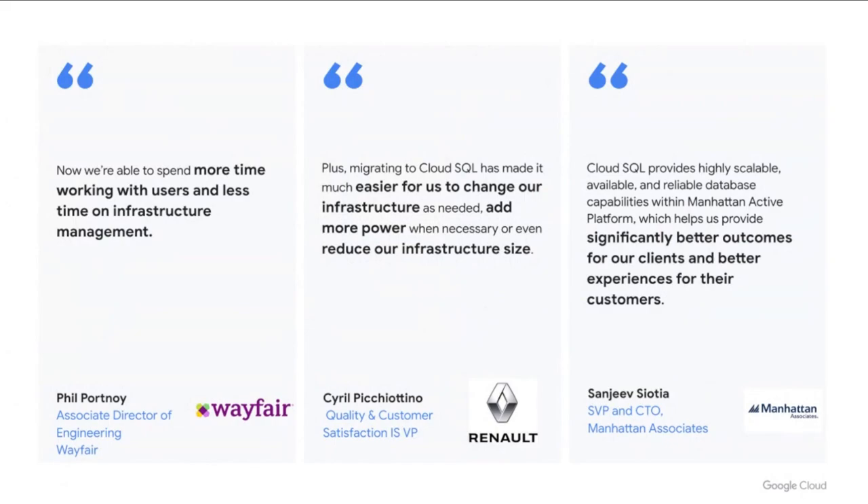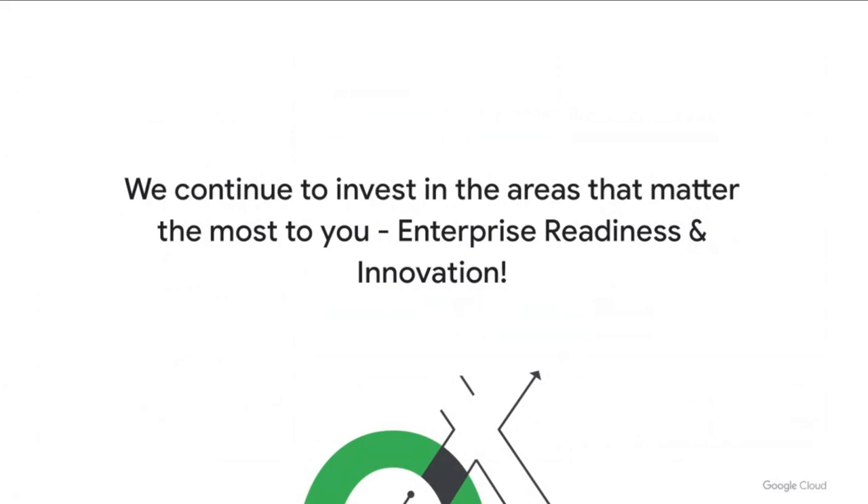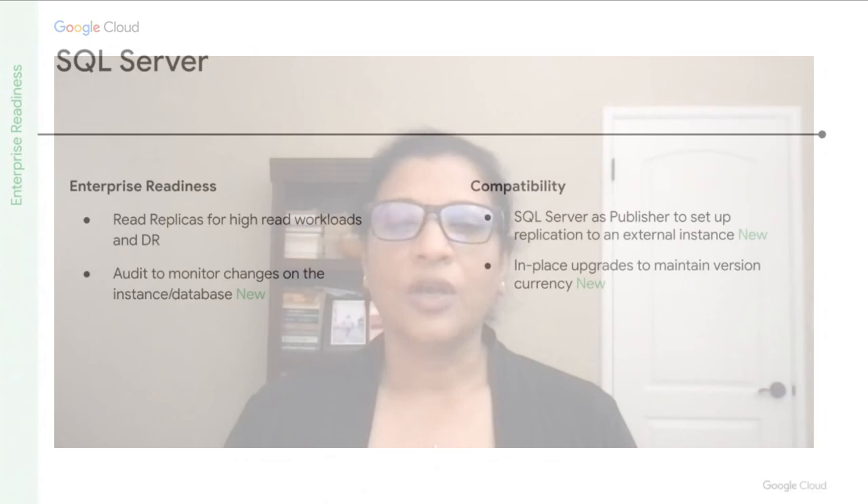These customers talk about how Cloud SQL enables them to provide a better customer experience and better outcomes by spending less time managing and scaling infrastructure. Looking ahead, let's talk about some of our recent investments. While our focus has been on providing enterprise capabilities that make it easier to lift and shift your databases to Cloud SQL, we've also been investing in reducing the operational overhead that's typically taken for granted in a self-managed world.